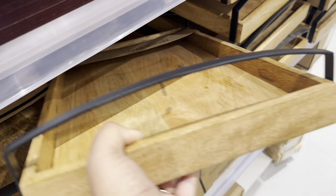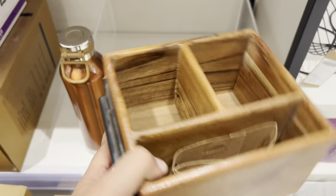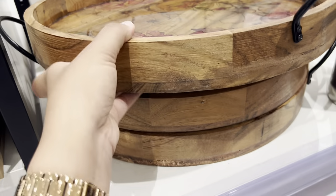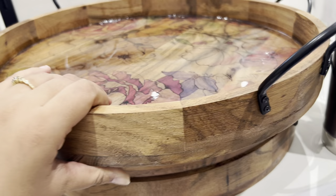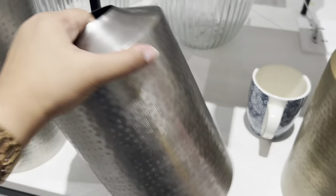This beautiful wooden tray was very heavy and gorgeous quality-wise — its cost was rupees 2000-1999. I don't think this one had any discount available. Another item was this cutlery holder — quality-wise quite good, cost rupees 12.99. Next, this round-shaped wooden tray — beautiful detailing, very pretty quality-wise as well. Its cost was 1799.